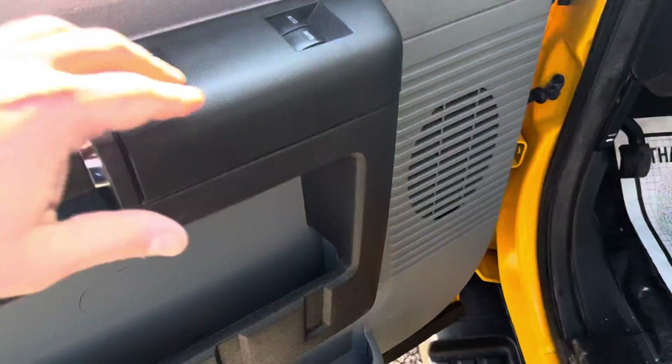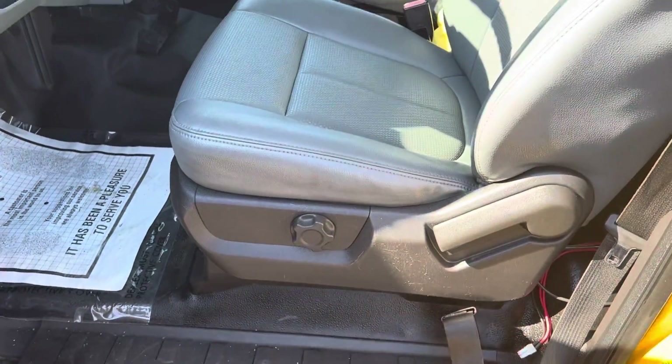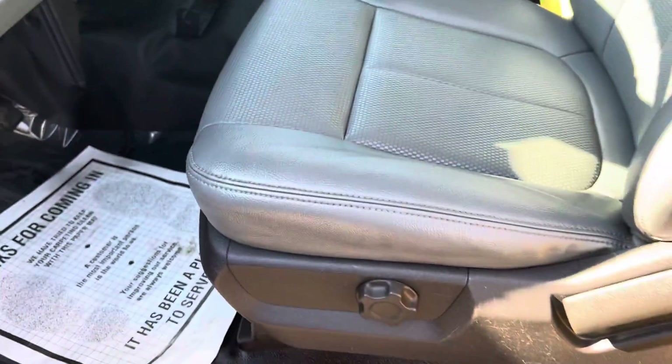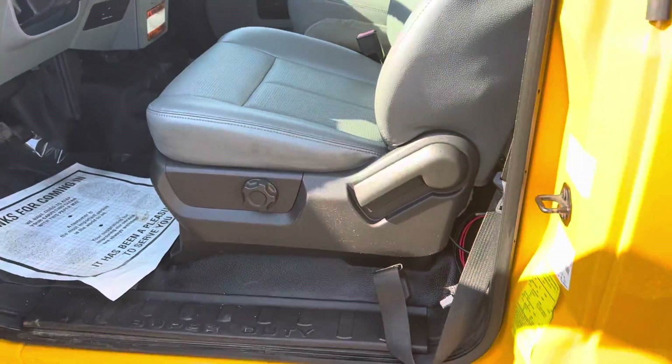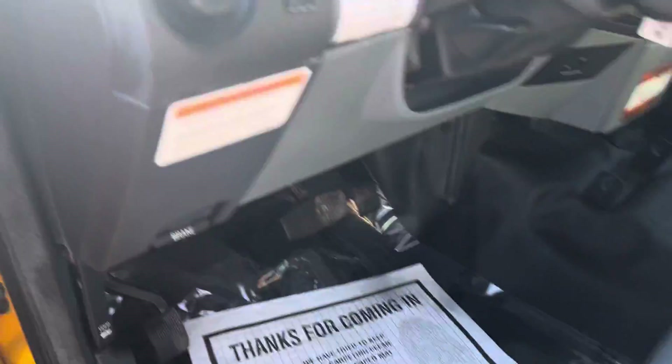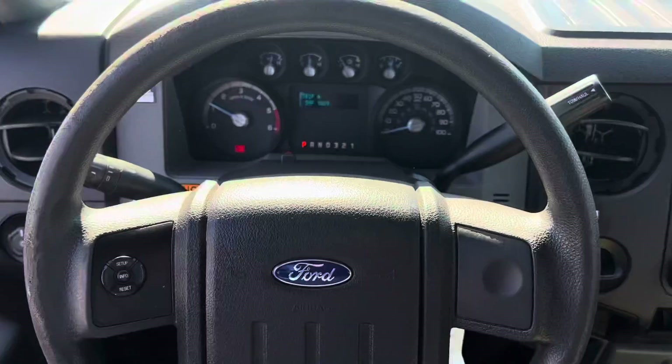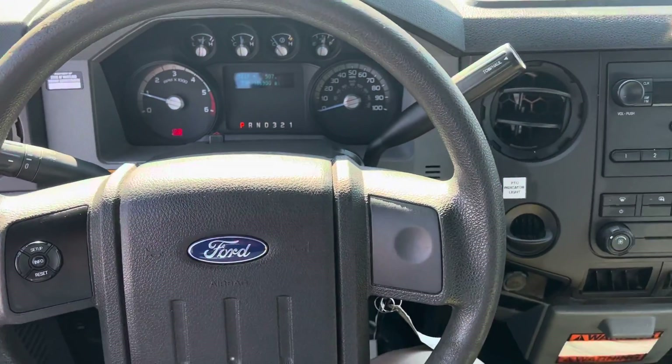We do have some power options: power windows, door locks, mirrors. Vinyl seat, vinyl floor — all of which in really nice shape. I really like getting these trucks in because they're really nice trucks. They take good care of them and they have a nice budget for maintenance, so they're pretty nice trucks.